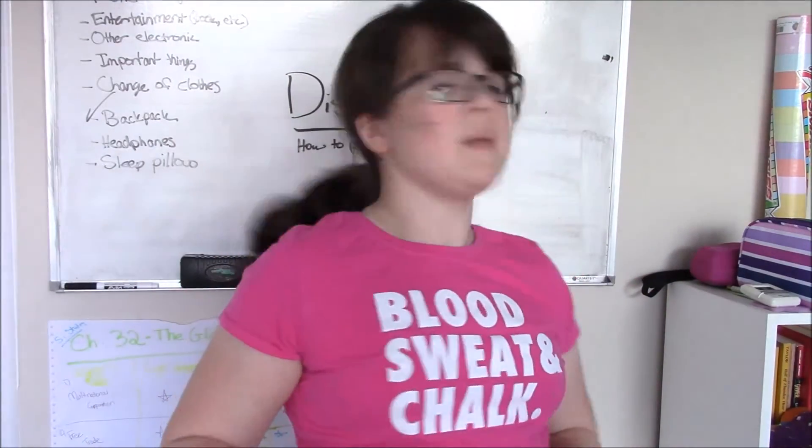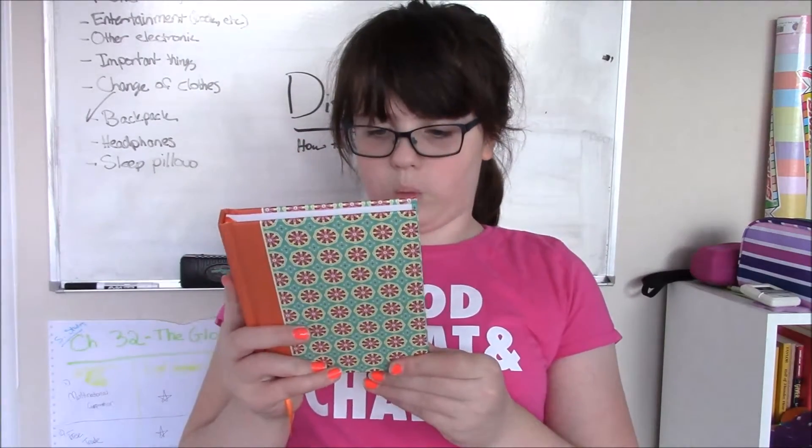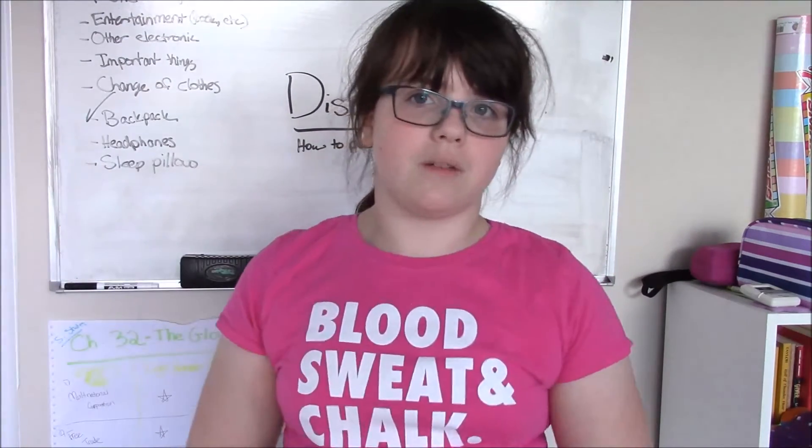The next thing I have is a diary — this is mostly for my whole trip. This diary was actually the book I wrote in when I went to Disney World last time, and I wrote about the different rides and what we did each day, what I liked, what I didn't like. I'm going to bring it so I can write down what time we left and what's going on in our adventures. I'll also be blogging at Disney World and posting videos on YouTube, though that will be a few weeks later.